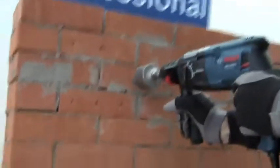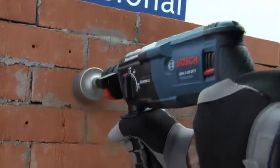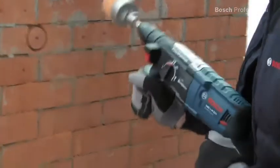The GBH228DFV Professional is also ideal for drilling larger diameter holes. Thanks to its high power, it drills holes up to 68mm in diameter without any problems.